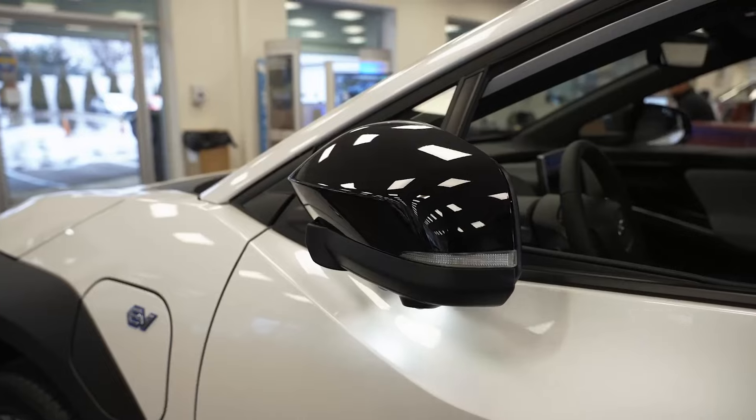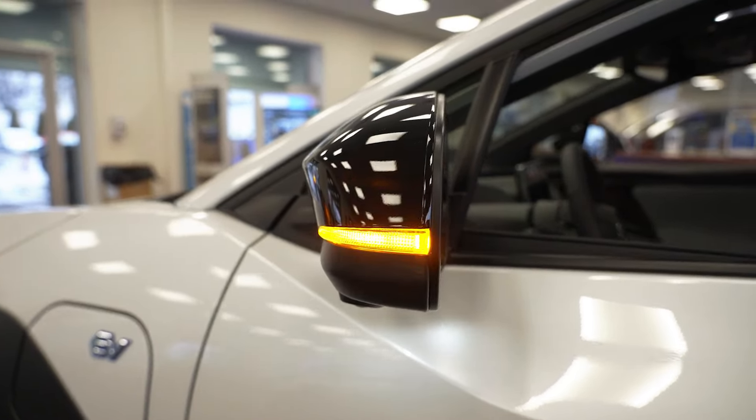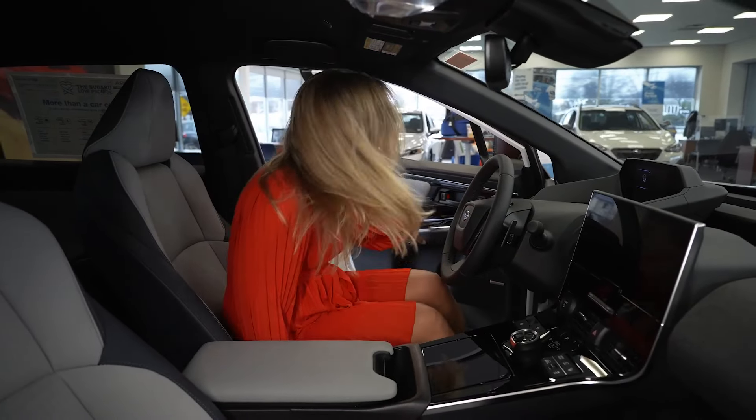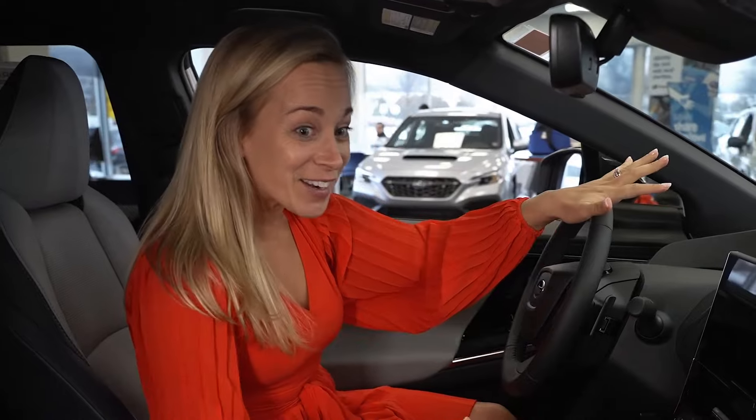So we have keyless entry. This is sleek and stylish. This car is a game changer. This is stunning inside.